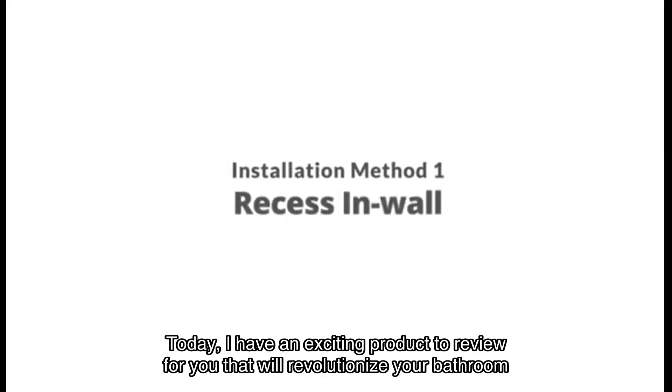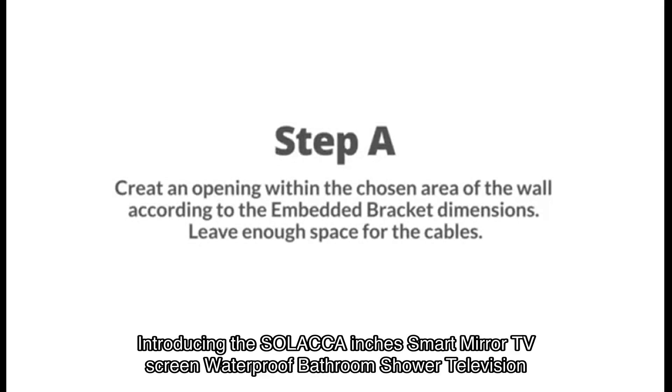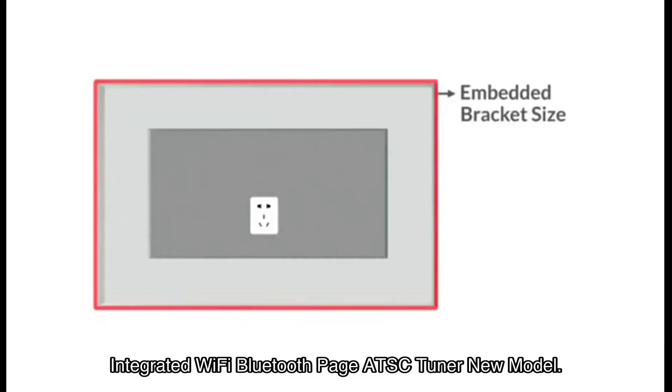Welcome back YouTube fam. Today I have an exciting product to review for you that will revolutionize your bathroom experience. Introducing the Solaca smart mirror TV screen — waterproof bathroom shower television with integrated Wi-Fi, Bluetooth, ATSC tuner, new model.